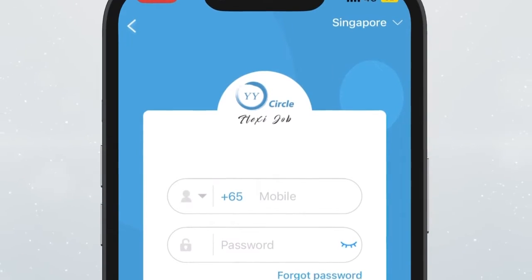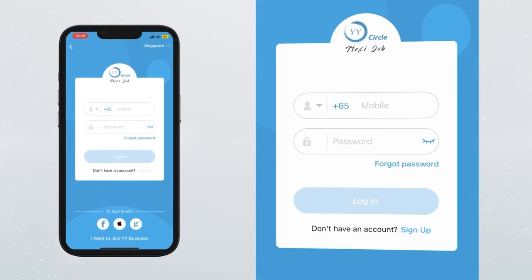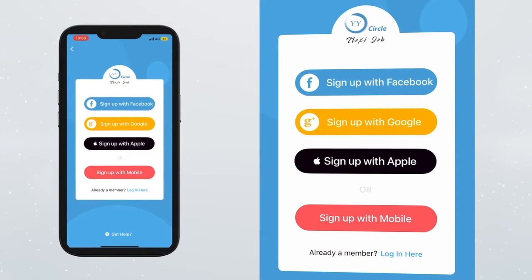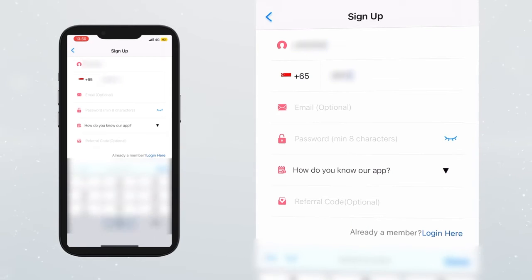To register on our YY Circle app, here is what you need to do. Firstly, click Sign Up. You will then be led to a page with 4 sign-up options: Facebook, Google, Apple, or Mobile. Click Sign Up with Mobile and fill in the relevant information.